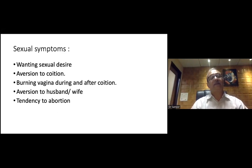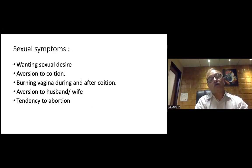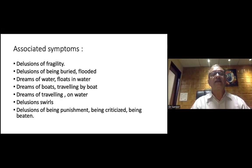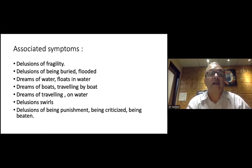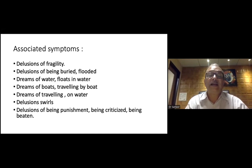Some sexual symptoms: wanting sexual desire, aversion to coition, burning in vagina during and after coition, aversion to husband or wife, and tendency to abortion. Delusion of fragility, delusion of being buried or flooded. Dreams of water — floating in water, dreams of boats, traveling by boats, dreams of traveling on water. Delusion of being punished, being criticized, being beaten.